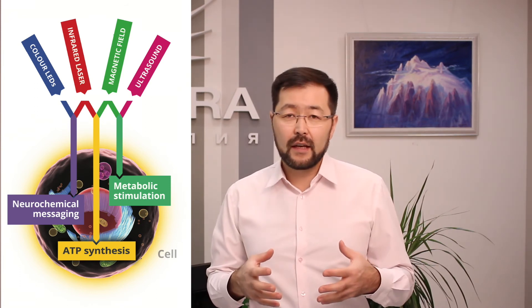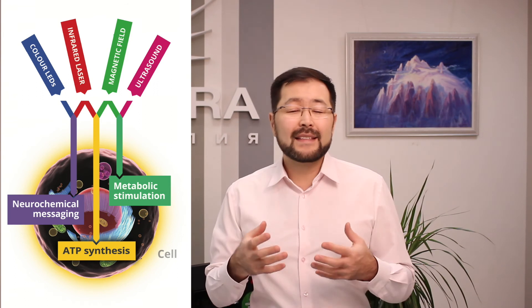To summarize, COMET Therapy contains four different types of radiances: infrared laser, magnetic field, ultrasound, and color therapy. We combine these in order to have a synergistic effect on the processes of self-repair and regeneration inside each cell — in the eye, in the optic nerve, and in the brain.